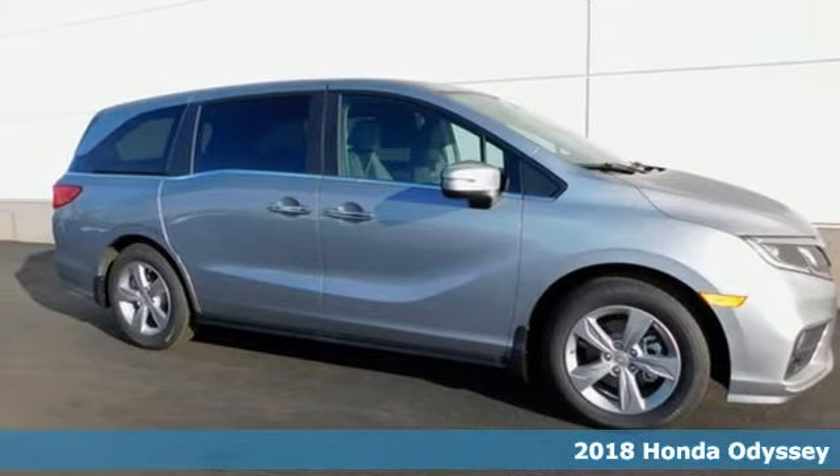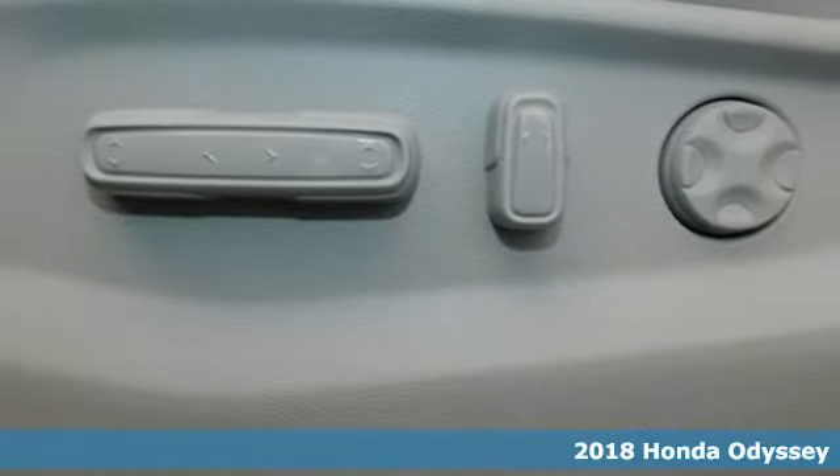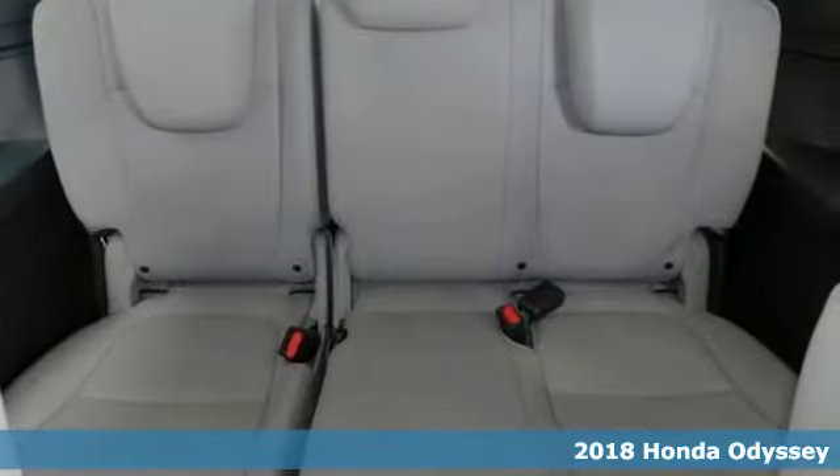Here's a 2018 Honda Odyssey. Honda's created some of the most admired vehicles on the planet. It comes nicely equipped with features you'll love.